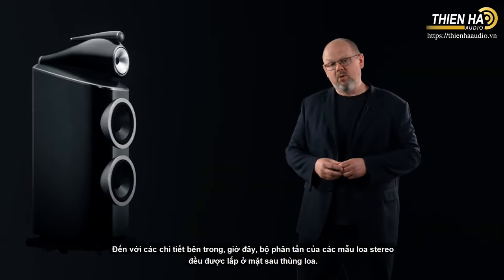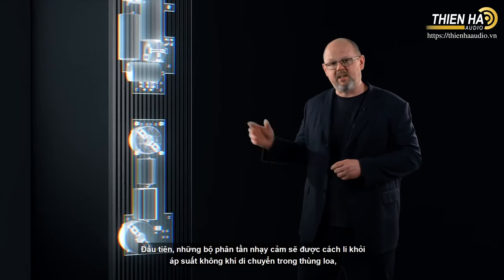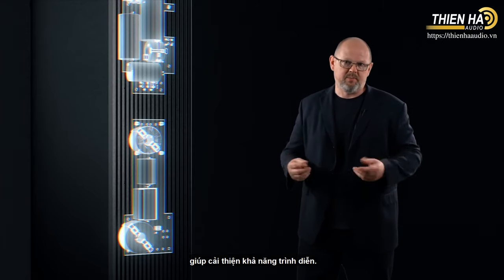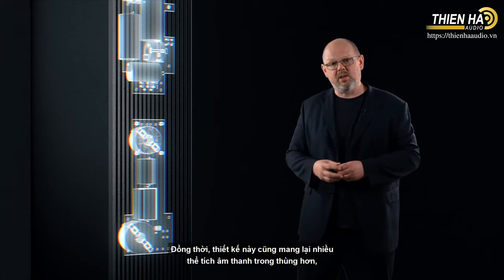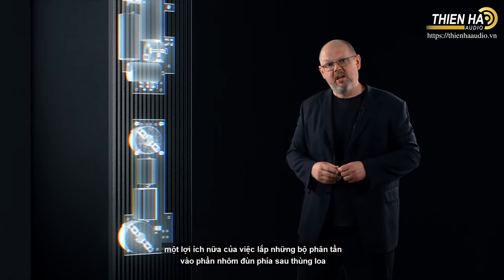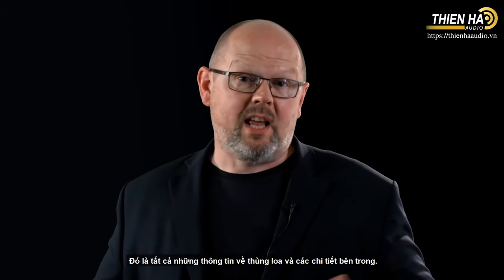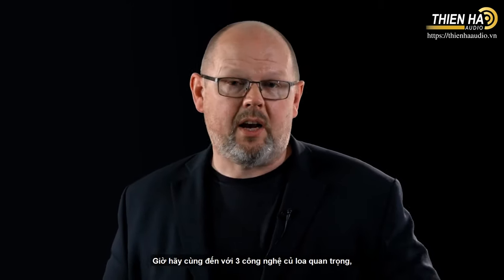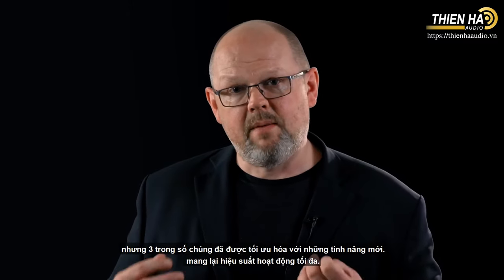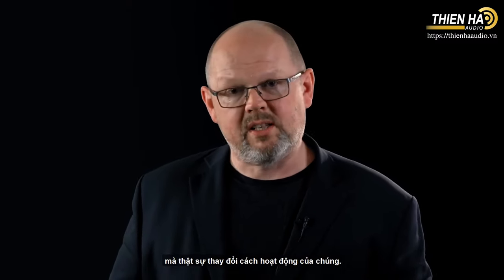Moving on to internal components: all stereo models now benefit from rear-mounted crossovers, which delivers a number of benefits. First, it isolates those sensitive crossover components from the unwanted air pressures moving around inside the cabinet, improving performance. At the same time, it gives us more internal acoustic volume — vital to help deliver better sound. And finally, we get the benefit of mounting the crossover parts to the metal extrusion at the back of the loudspeaker, meaning we can use the whole surface area as a heatsink. Now let's look at our three key drive unit technologies, all of which we're carrying on but have been optimised with new features — and in some cases, revolutionary new technologies that really transform the way they work.